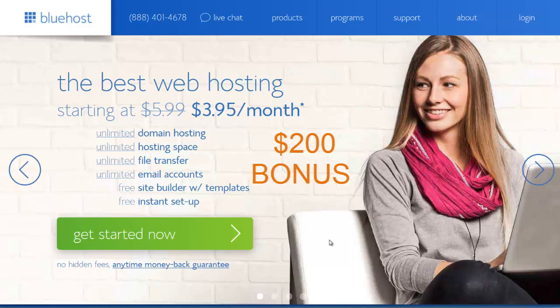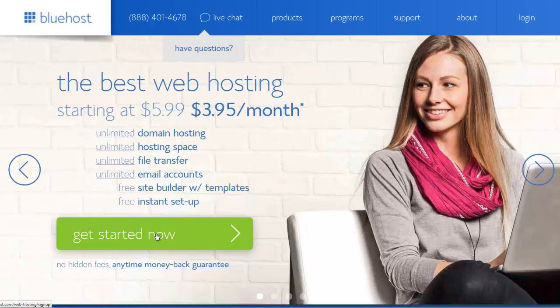Hello and welcome everybody! In this quick little video I will show you exactly what you have to do to get the very best deal out of Bluehost. You just have to click the link in the video description — the first link, directly under this video. Just click this link and you get to Bluehost, and then click 'Get Started Now'.